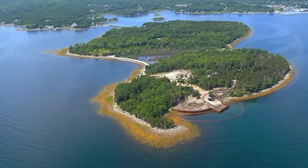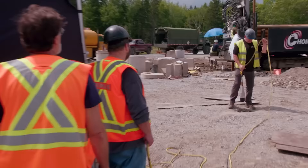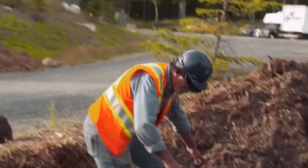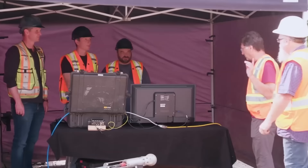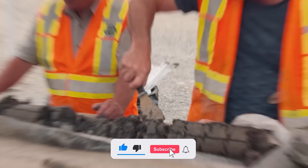As the day ends on Oak Island, the team talks about all the cool stuff they found. They're wondering what stories the old coins have, how people used those old tools, what the pieces of pottery tell them, and what's up with those weird copper nails. They're really curious about everything they found. Can't wait to see what we discover next time. Don't forget to subscribe and like our channel for more adventures on Oak Island.